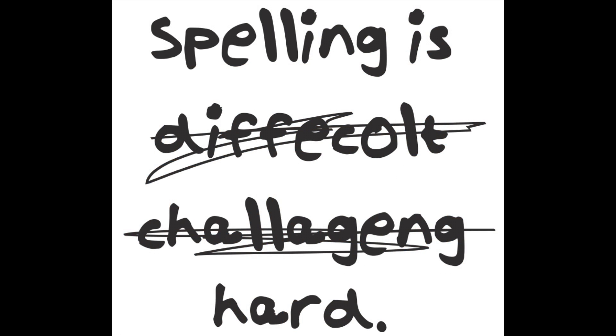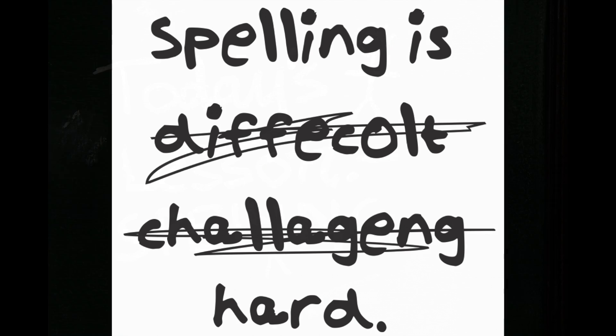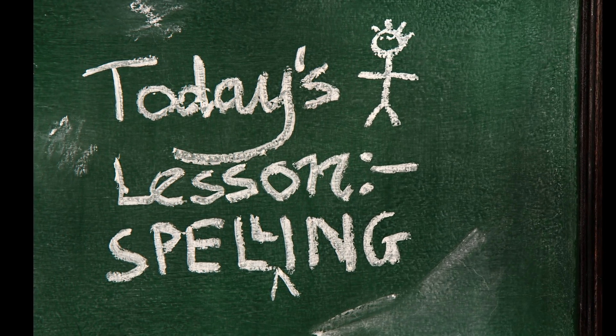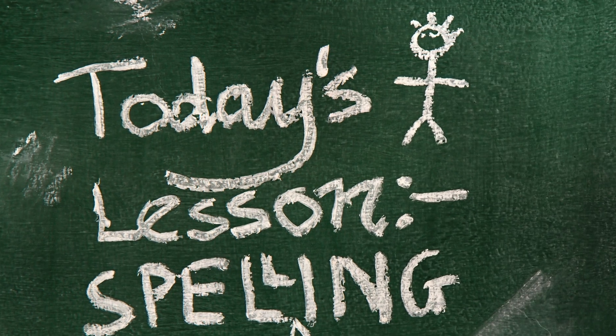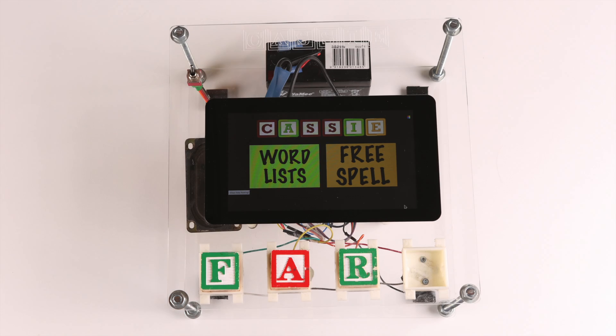We have developed a product to engage kids in a fun and easy to use way. It was designed with the key intention of developing the spelling skills of early primary students. It was to be robust and affordable, safe to use, and provide intelligent feedback for the student and their teacher. I would like to introduce to you: Cassie.